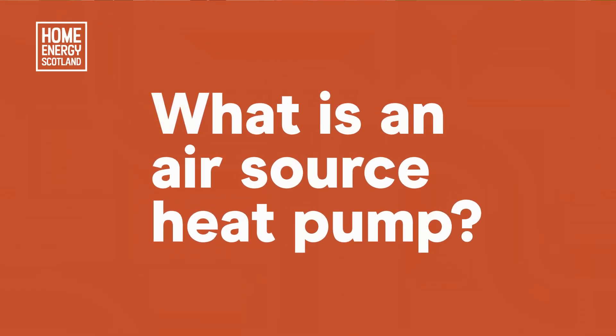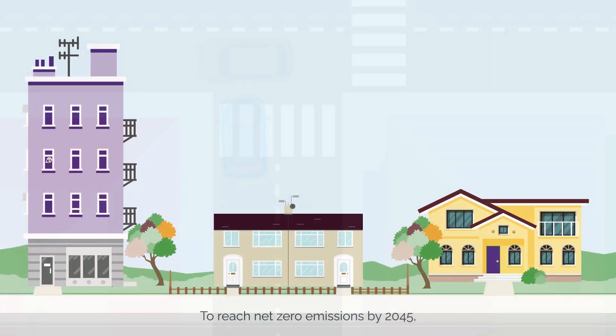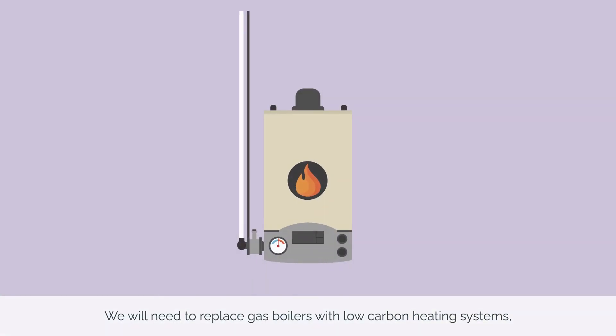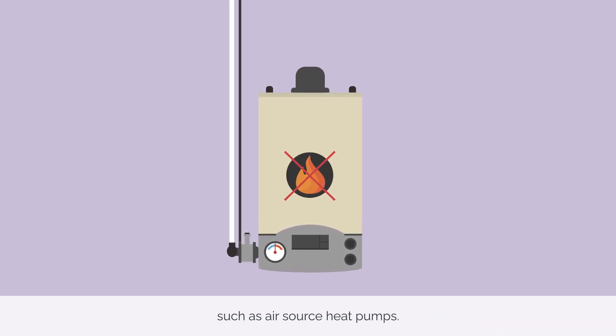What is an air source heat pump? To reach net zero emissions by 2045, we must change the way we heat our homes. We will need to replace gas boilers with low carbon heating systems such as air source heat pumps.